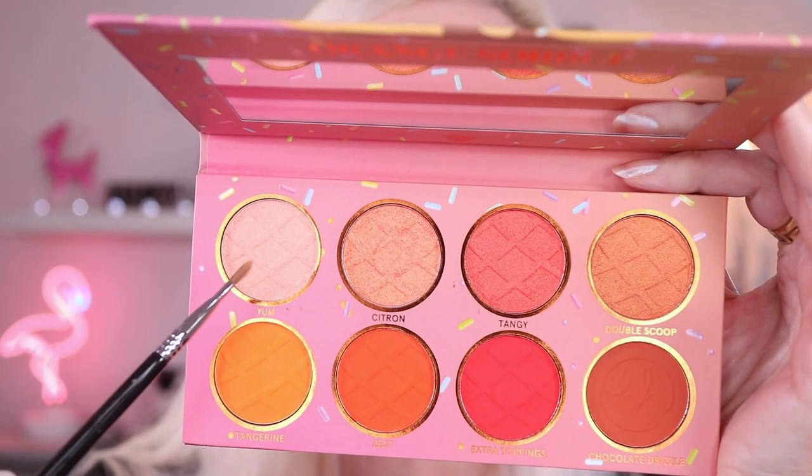Sometimes I feel like I over-complicate it by taking three or four shimmers and blending them all together, but just making one shimmer shade the star of the show can really be effective. I'm going with the shade Yum as an inner corner highlight and bringing it down just a little bit onto my lower lash line as well for an extra pop. It's very similar in tone to Citron. That's the look to this point — going to hop off camera for a wing, mascara, and a lip and I'll be back with the finished look.